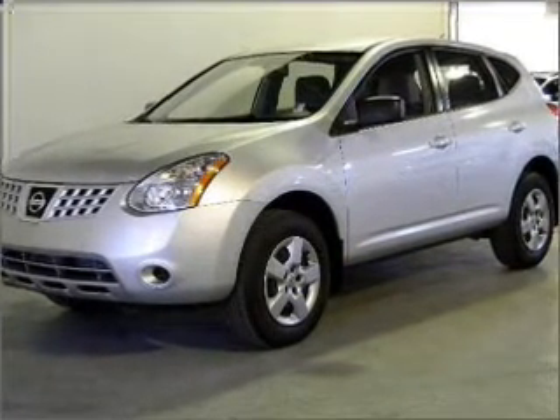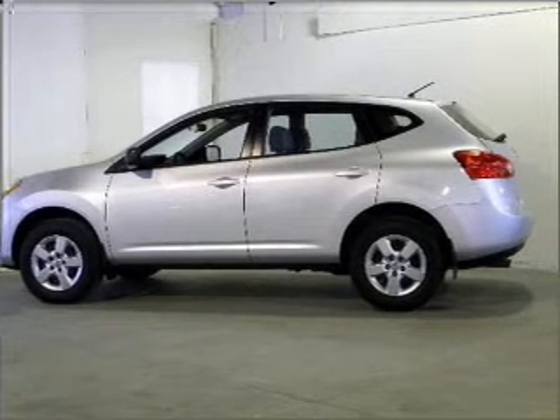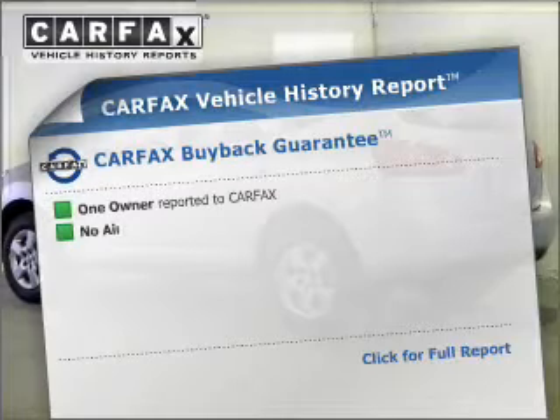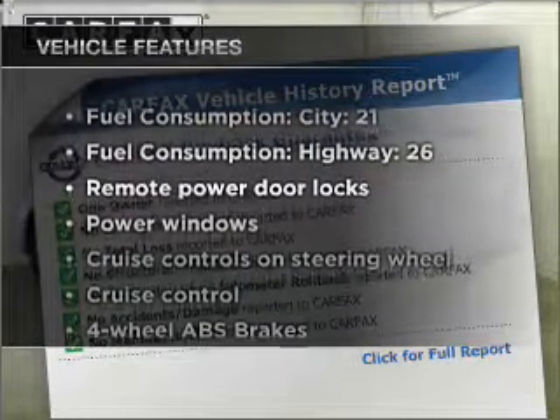With an efficient four-cylinder engine that responds smoothly to its automatic transmission, the anti-lock braking system will keep you safe on the road. Our CARFAX is offered to provide you with peace of mind. Plus, enjoy these notable features that are included in this ride.